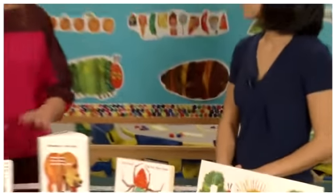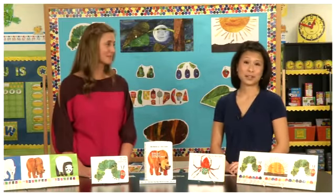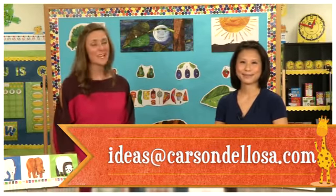All of our products can be found at CarsonDeLosa.com or at your local retailer. As always, please remember to send us your feedback — we love to hear from you. You can send all of that to ideas@CarsonDeLosa.com. Thanks for watching!